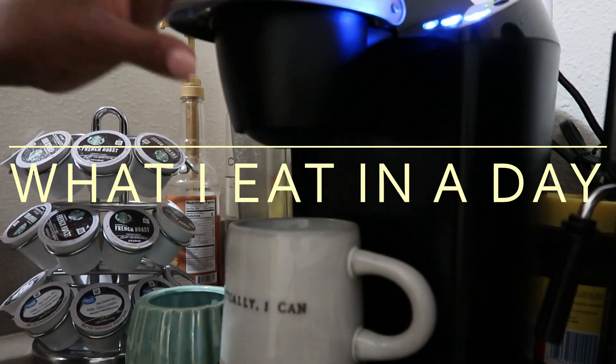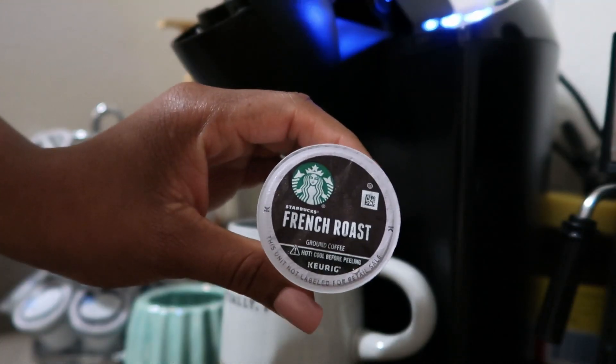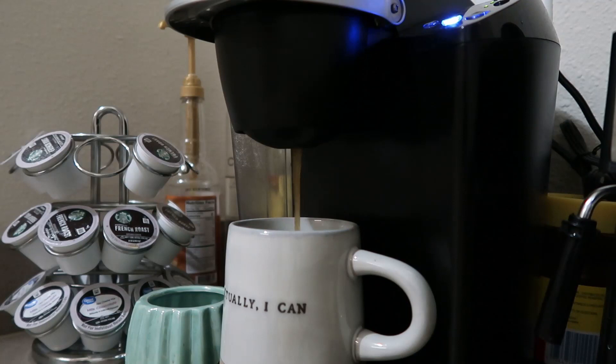Hey friends, welcome to my channel. My name is Ashlyn and today I'm going to be showing you what I eat in a day, holiday edition. I started my morning off with a cup of coffee — a Starbucks cake pop and the French roast.